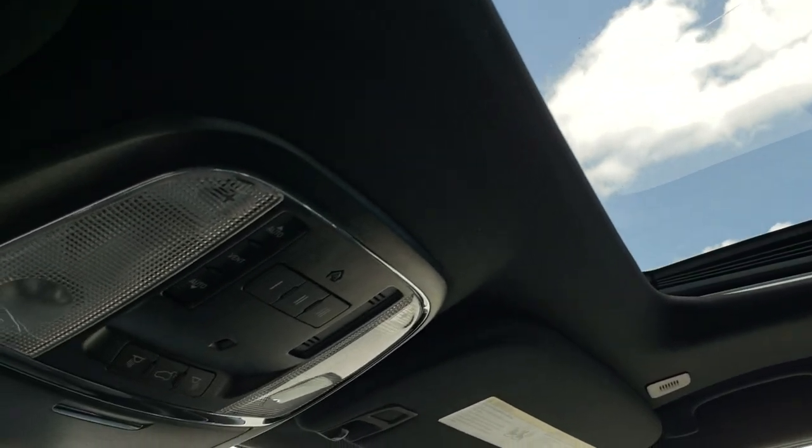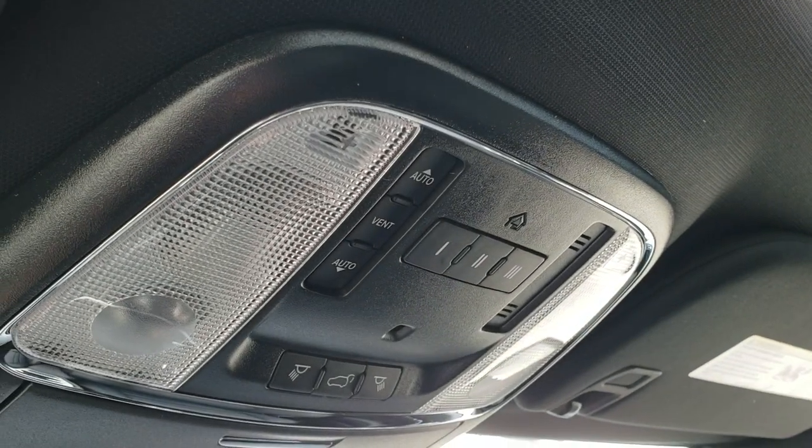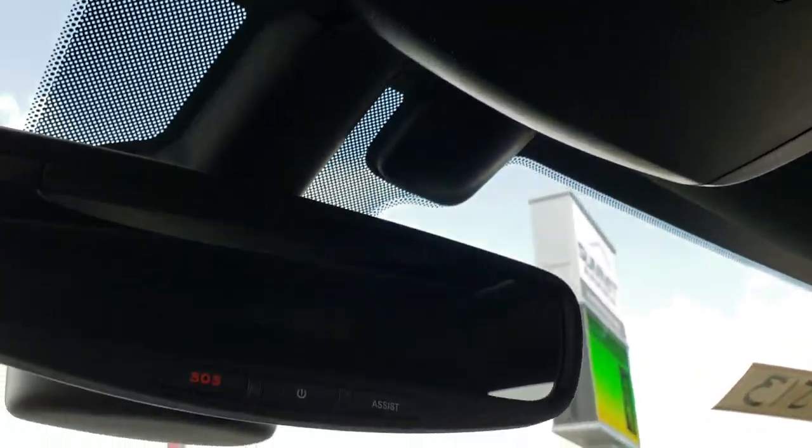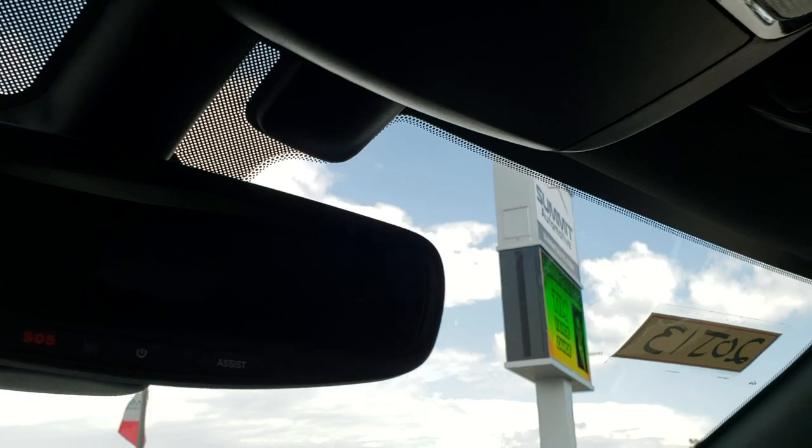It has the power sunroof on this particular vehicle. It has HomeLink, map lights, and your power rear gate. This one also has assist and SOS buttons in the mirror.